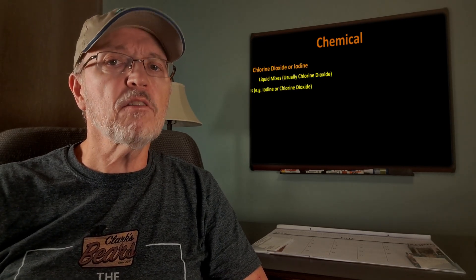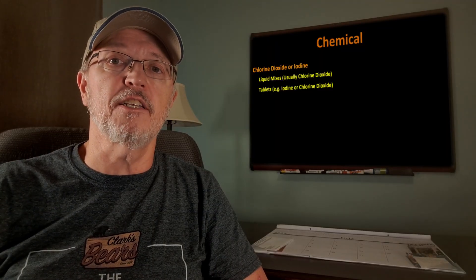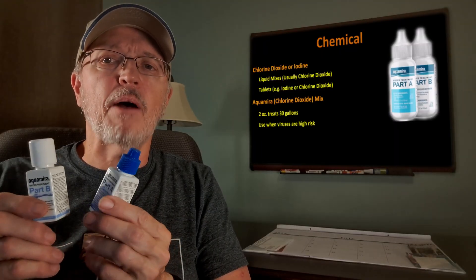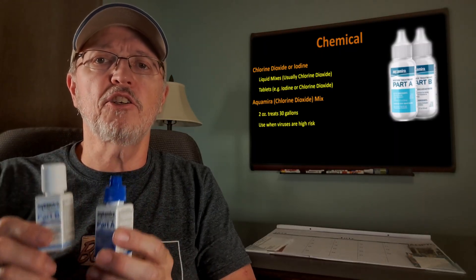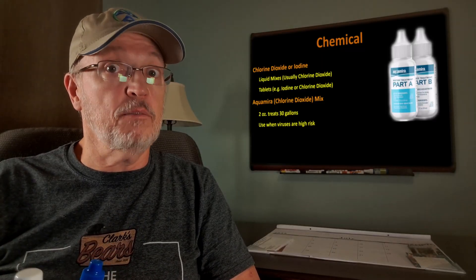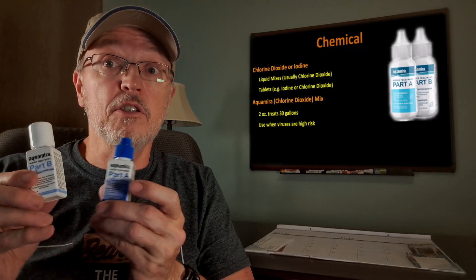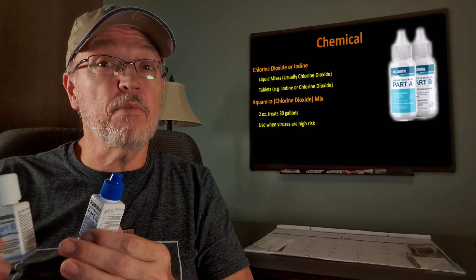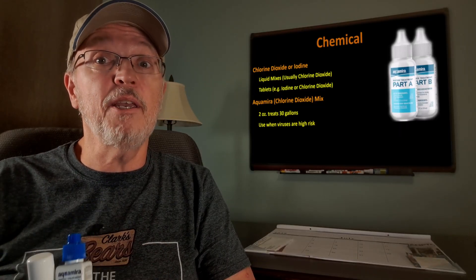Chemical treatments include forms of chlorine and iodine — there are liquids and tablets. Sometimes the iodine comes with a flavor killer to neutralize the taste, which tells you something about that option. Aquamira makes liquid chlorine dioxide. You combine drops from parts A and B, put the mix in your water supply, then wait 30 minutes to 4 hours depending on what you suspect may be in there. These two ounces will treat about 115 liters — not a lot compared to filters, but for trips of less than two weeks, it may meet your needs.